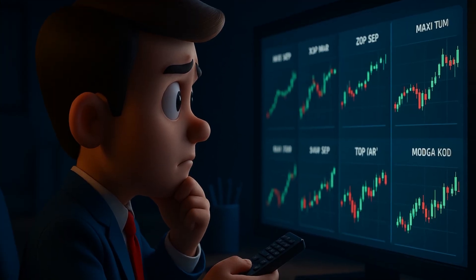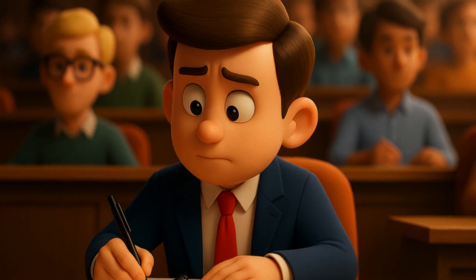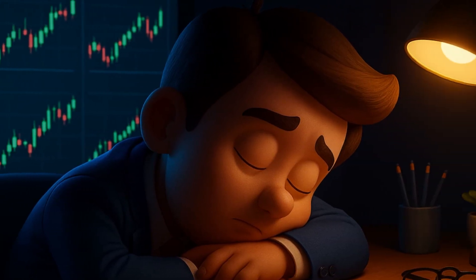Have you ever wanted to invest in a stock but after hours of research still weren't sure if you were making the right decision? Or maybe you're looking for a simpler way to analyze the market because honestly everything is so complicated and time consuming.